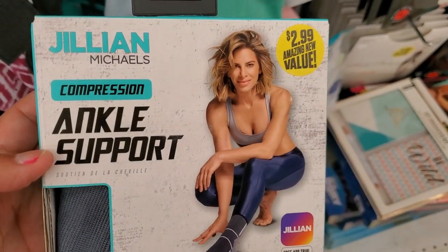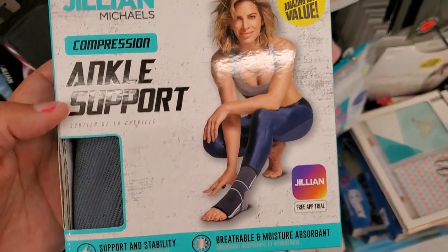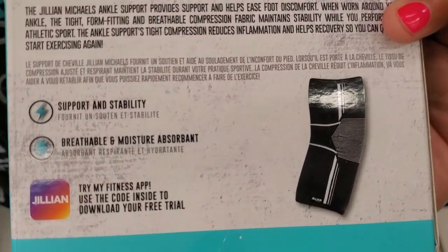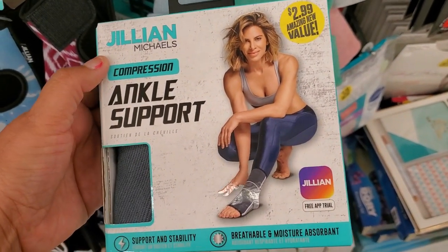This is different — I've never seen it. These are ankle supporters for $2.99 — that's pretty neat, that's how it looks. Pretty cool for only $2.99.